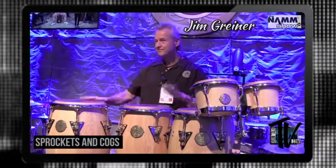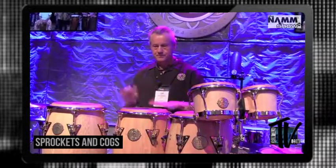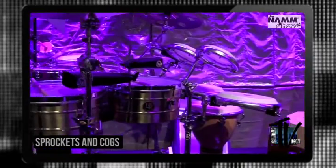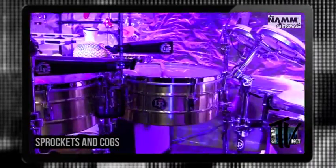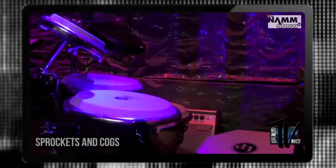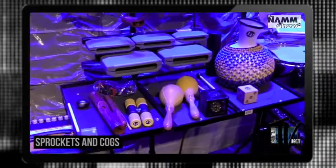Jim, you endorse LP — what is it that you love about them? I've been a performer with LP since 1993, and being on the road for many years I've always appreciated LP's durability, consistency, and sound quality. I can also find LP anywhere around the world wherever I go. I play congas, bongos, djembe, timbales, and all manner of hand drums and hand percussion instruments.